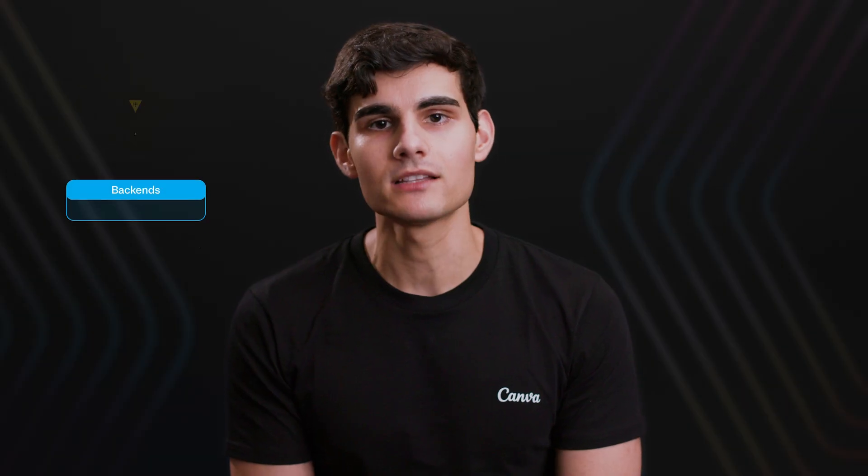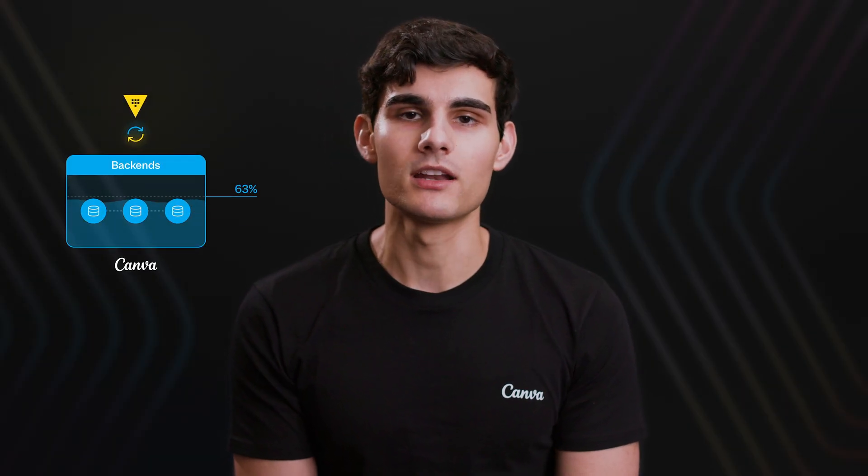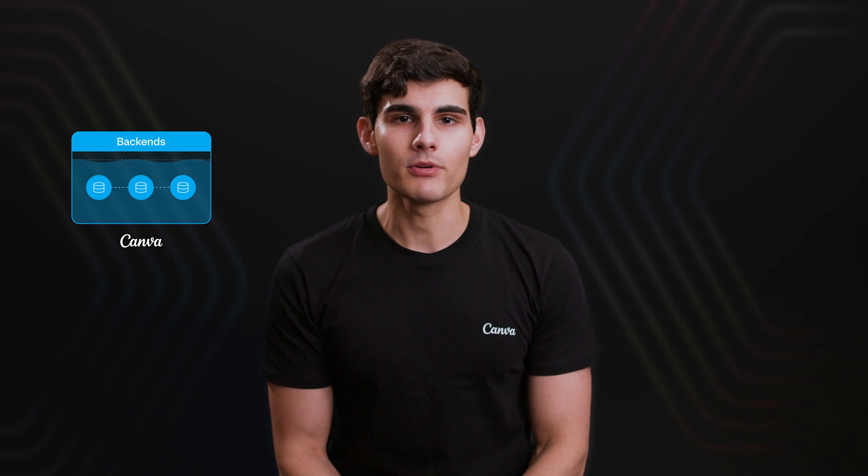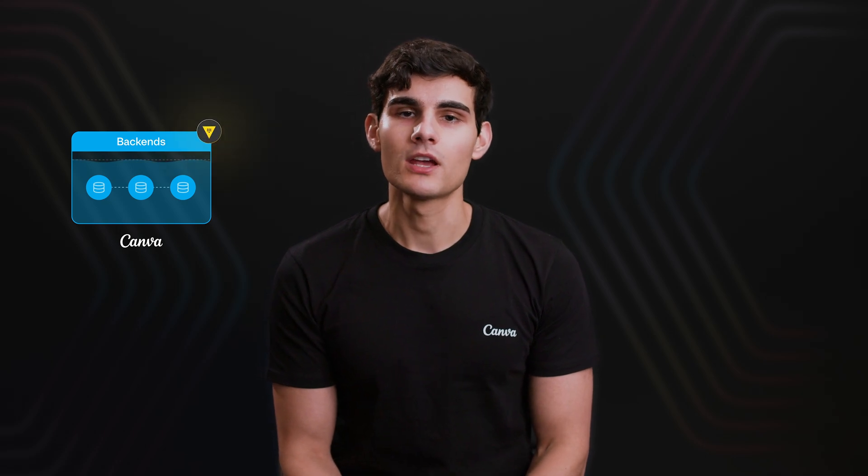Following the migration of build systems to use Vault, we then turned our attention to Canva backends, and we've since migrated about 80% of Canva backends to use Vault. The feedback that we got on the migration of Canva backends to use Vault was really, really positive.